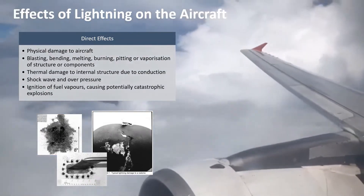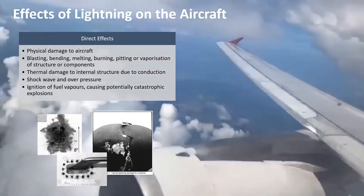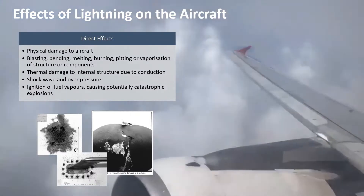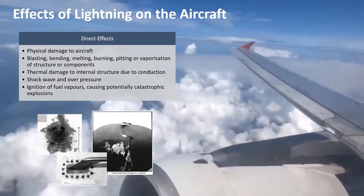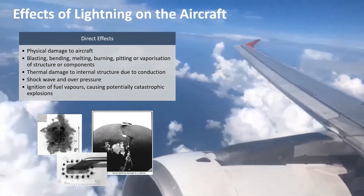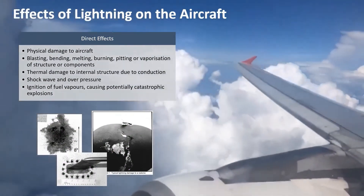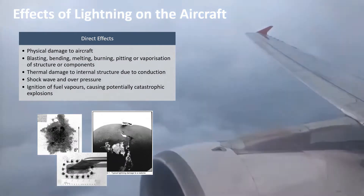There could also be thermal damage to the internal structure due to the conduction of a high amount of current, which causes a lot of heat to develop. The lightning channel itself heats up instantaneously to tens of thousands of degrees, which leads to a shockwave that can also cause damage. Another main concern is the ignition of fuel vapors, which could cause potentially catastrophic fuel explosions.